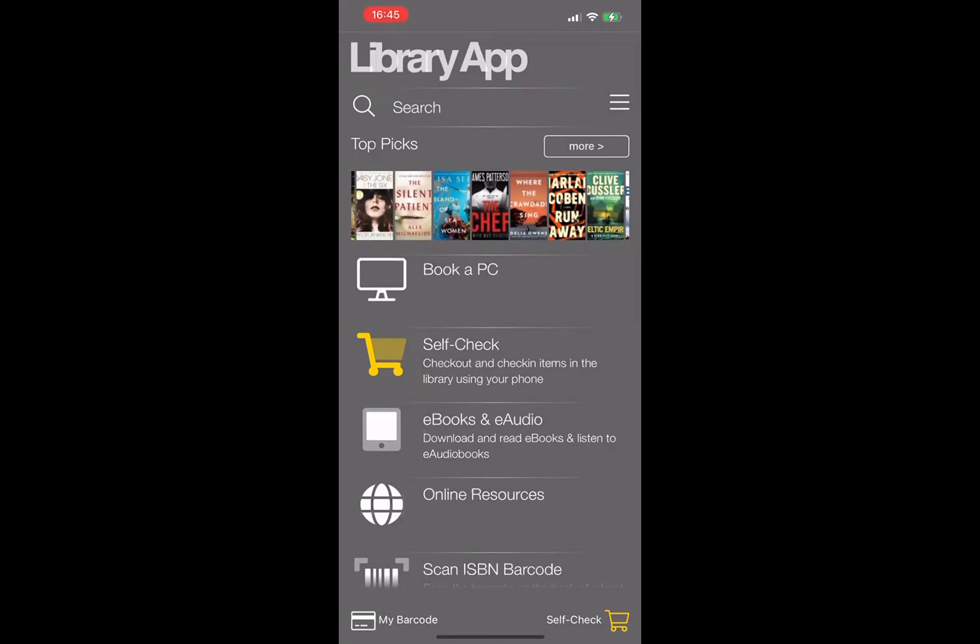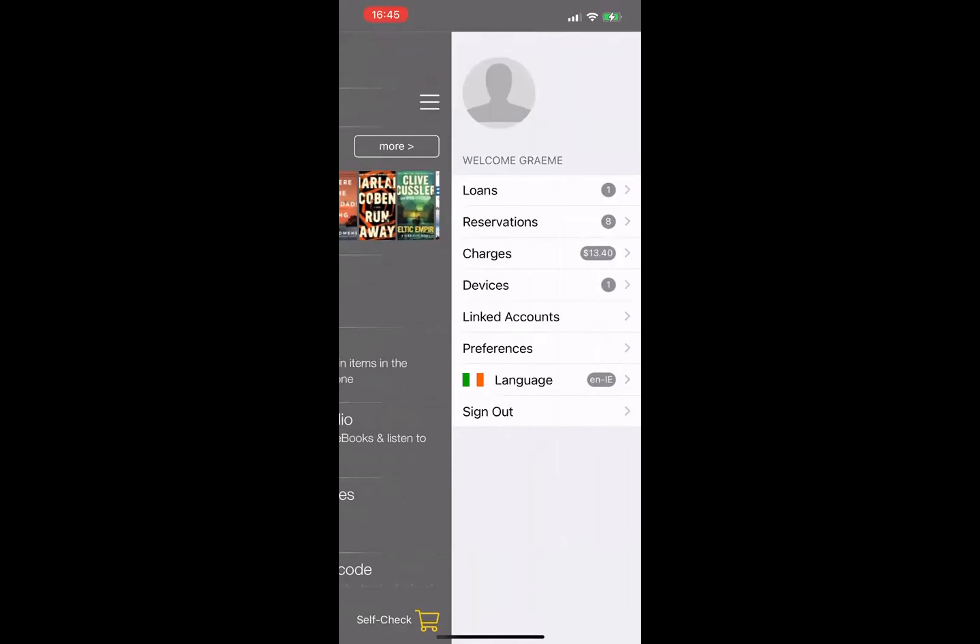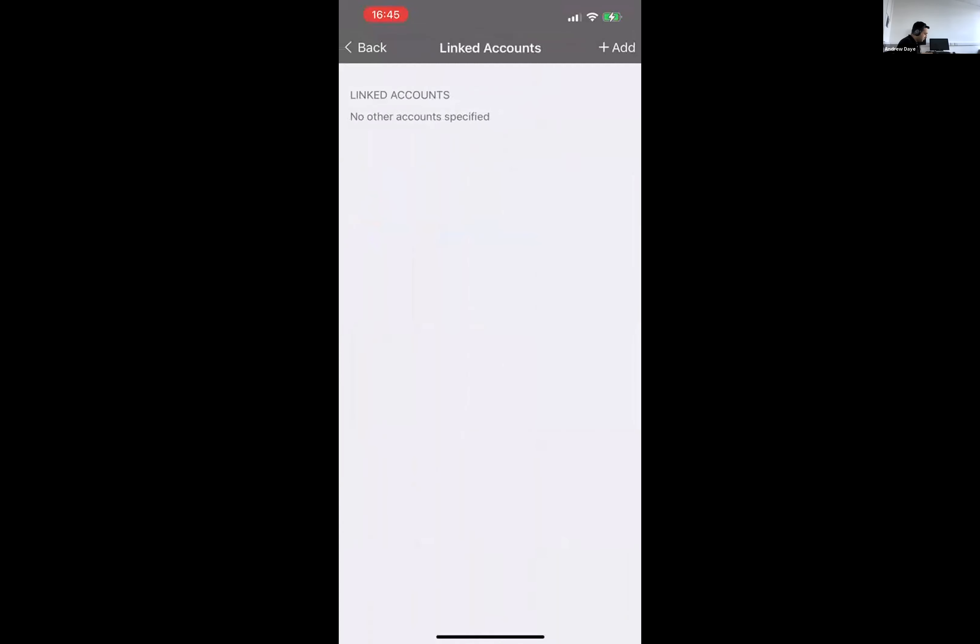Perhaps you could show the user interface of what the patron would see and how they would add a trusted partner — whether it's a family member or a senior neighbor for curbside pickup or something. If I go back into linked accounts, there's an add button at the top right. Effectively what I see is another login screen, just as when I first logged into the app.